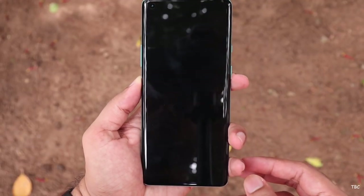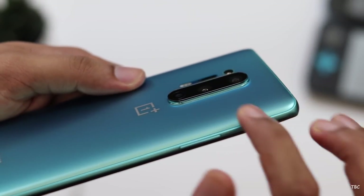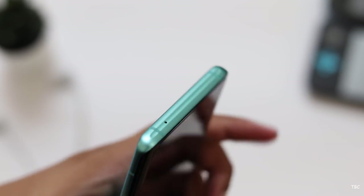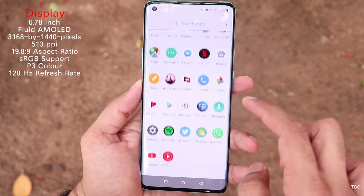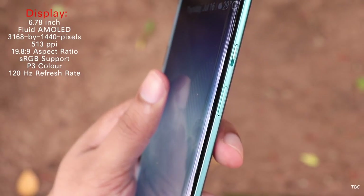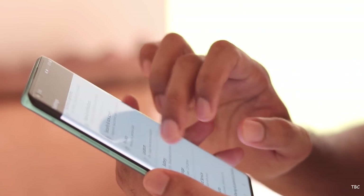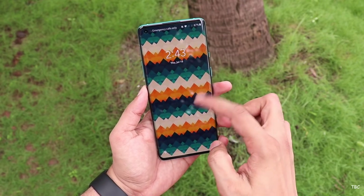If you are using flagship phones, the OnePlus 8 Pro is a proper flagship phone. Moving to the display: this is a 6.78-inch AMOLED display with a Quad HD resolution, a pixel density of 513 ppi, maximum brightness of 1300 nits, and a 120Hz refresh rate. It is a perfect display.